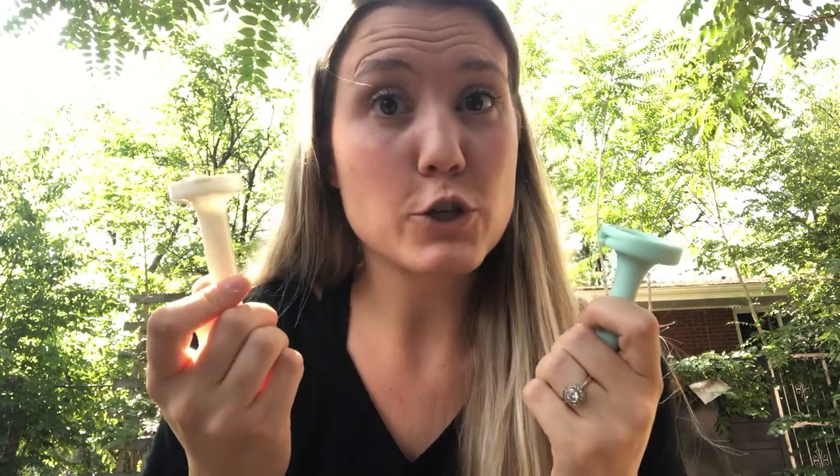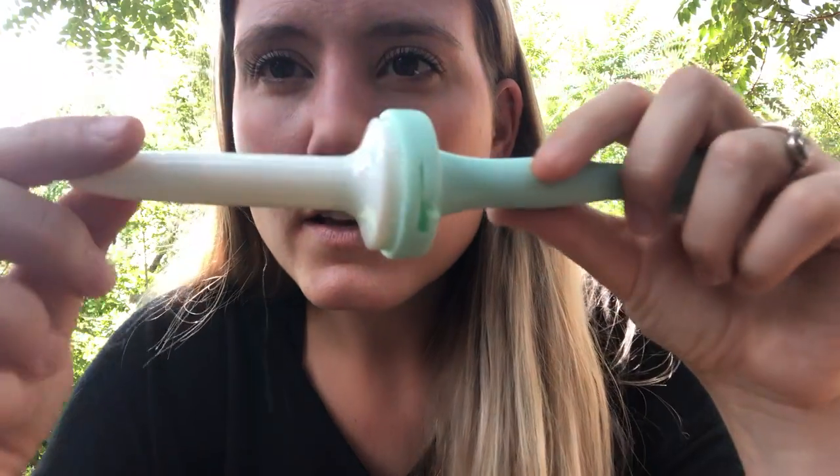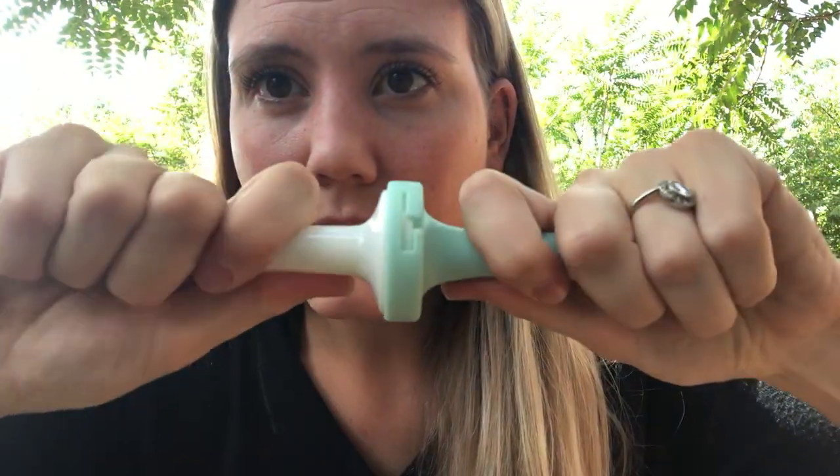Some dilators have a stopper and others don't. The ones we use at my clinic do have a stopper. You attach the dilator to the stopper — there's a little click and turn — and then you have something to hold onto while using your dilators at home.